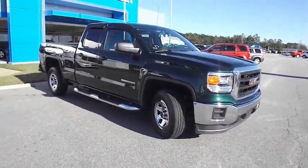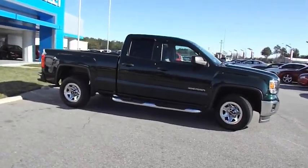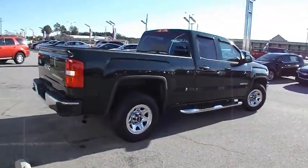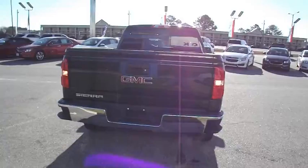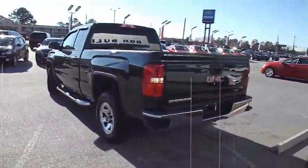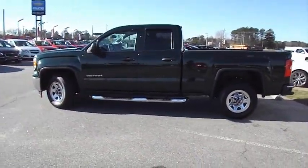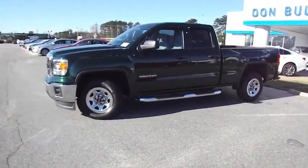2015 Sierra 1500. The Sierra 1500 offers a five-star frontal and side crash test rating and a combination of mechanics and aerodynamics that give it better conventional V8 fuel economy than any competitor. Sierra 1500 now comes standard with a Vortec 6.2 liter and 5.3 liter V8 engine and an electronically controlled six-speed automatic transmission that combines high max hauling capability with precise control.